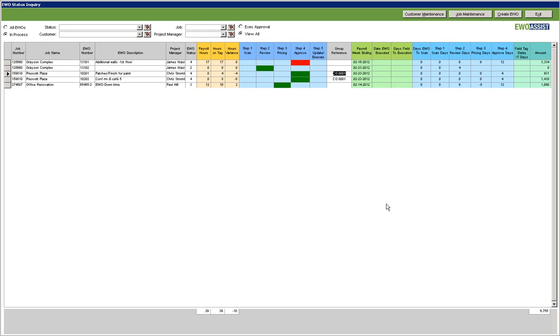With the EWO Assist status board, project managers, project assistants, and executives can track EWOs at every stage of the process. From entry to pricing and finally approval, the EWOs are easily accessible in one centralized location.